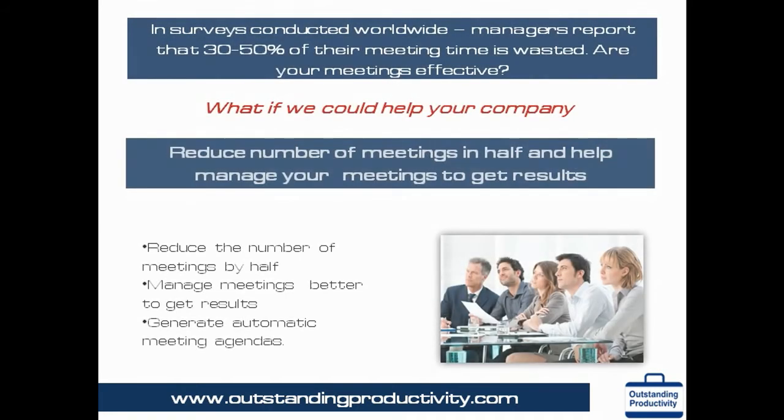In surveys conducted worldwide, managers report that 30 to 50 percent of their time spent in meetings is wasted. Are your meetings effective? OPM allows you not only to reduce the number of meetings in half, but also to make the meetings focused and more effective. It also helps generate automatic meeting agendas.